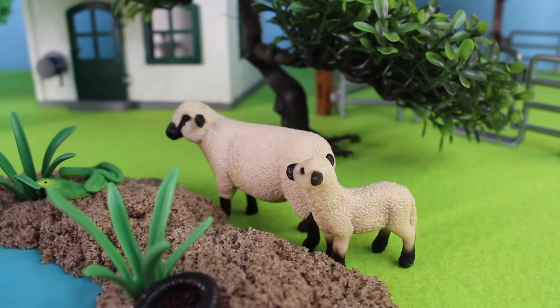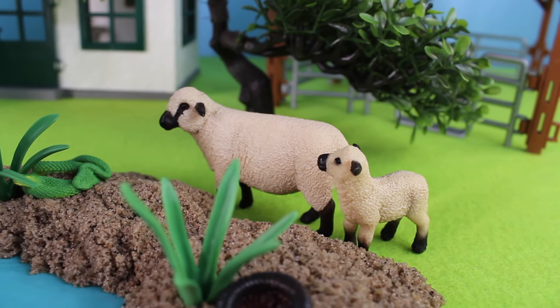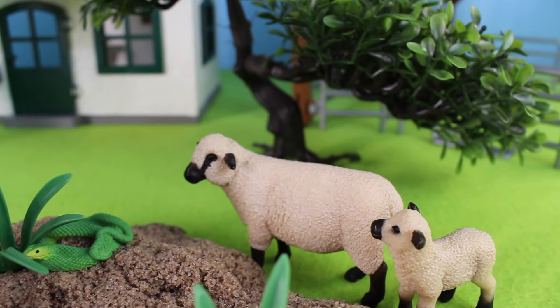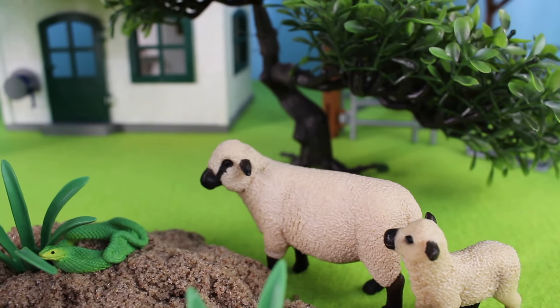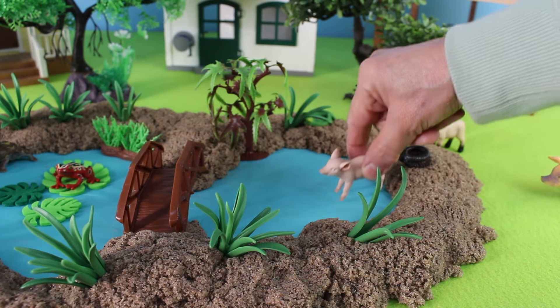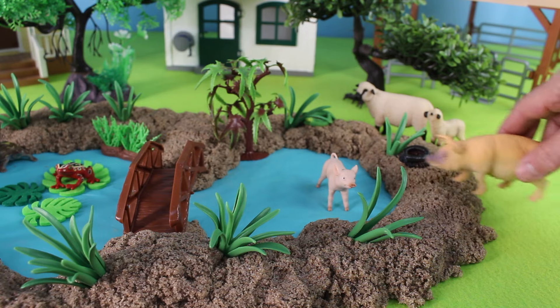Sheep can be found in the wild, but mostly they're on farms. A female sheep is called a ewe, spelled E-W-E. Here comes a piglet — splash! This piglet can swim. Did you know that pigs can swim?